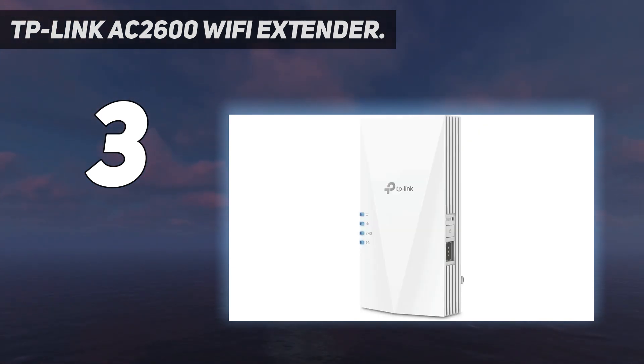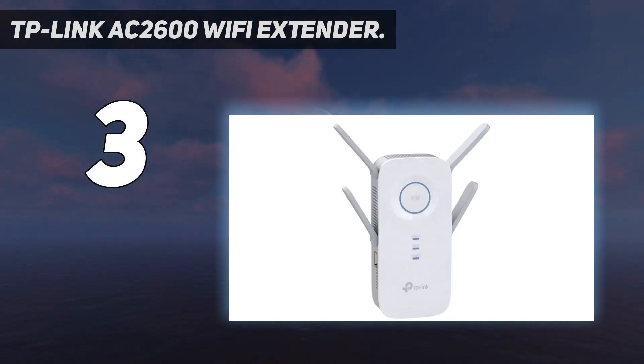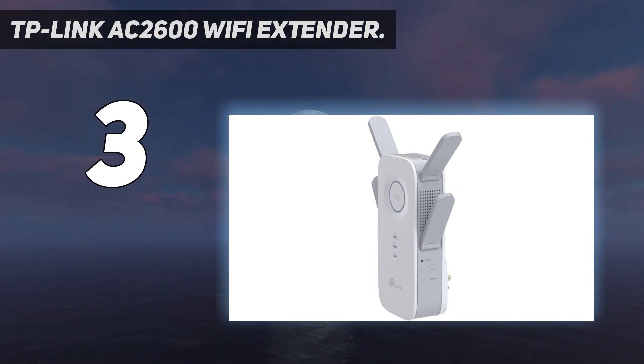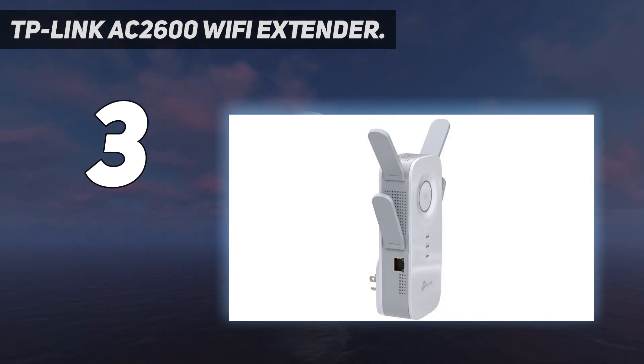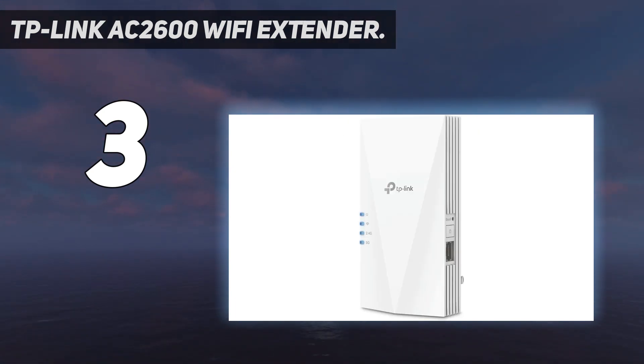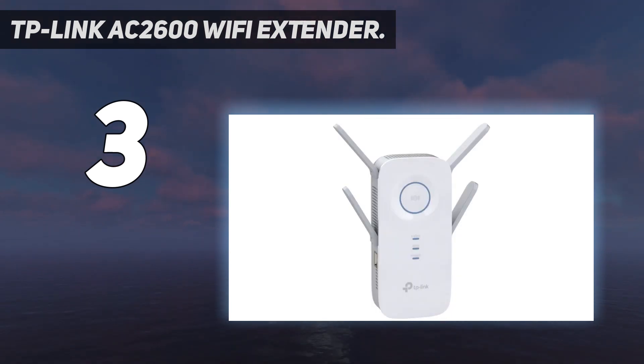It should be installed between the router and the desired area. A gigabit Ethernet port connects wired devices to your network for a high-speed connection, and it is easy to install. It supports stable connections for any type of application such as retail POS, internet gaming, mobile phones, Alexa, Echo, and more. Note that all Wi-Fi extenders are designed to improve Wi-Fi coverage, not to directly increase speed.